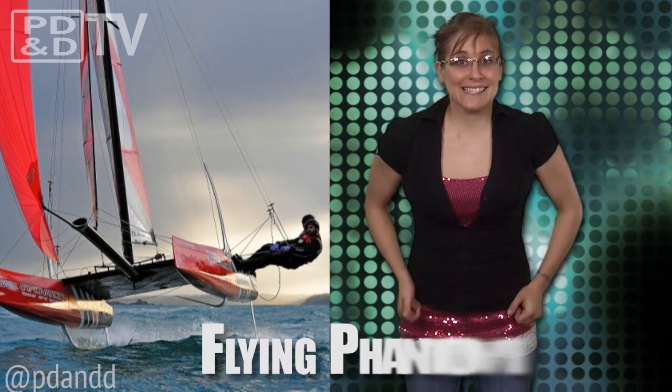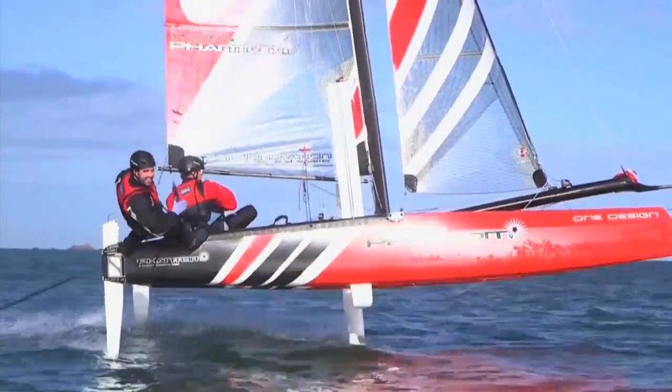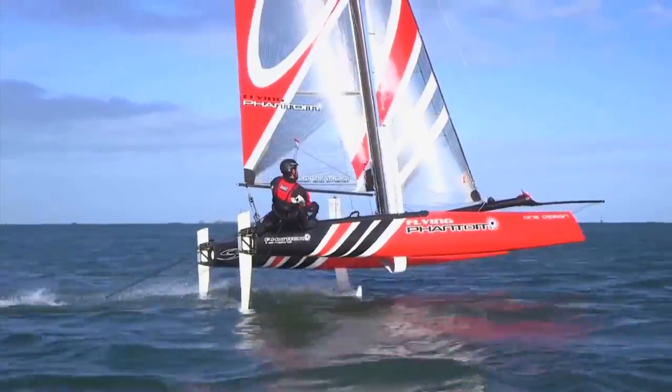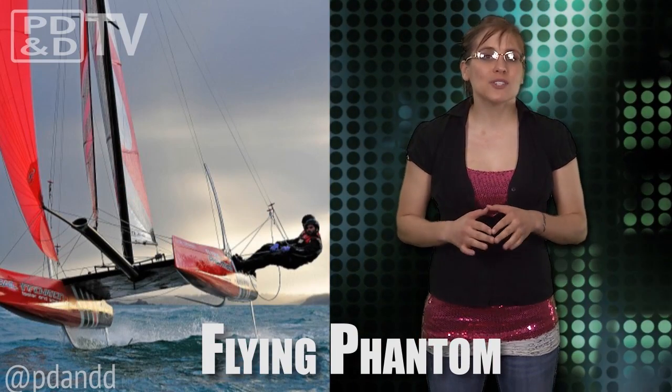After the toilet humor and indie documentaries, you think we could add a little engineering muscle to this episode? Look at this thing! It's called the Flying Phantom, and it's pure, unadulterated awesome! Phantom International has introduced its next generation of foiling catamarans, the Flying Phantom. I mean, come on, tell me what is not awesome about that name. Show that photo again!